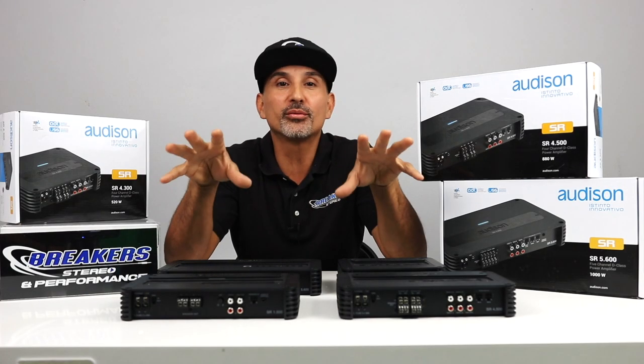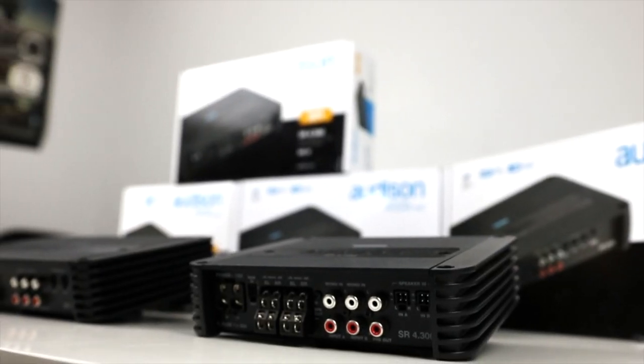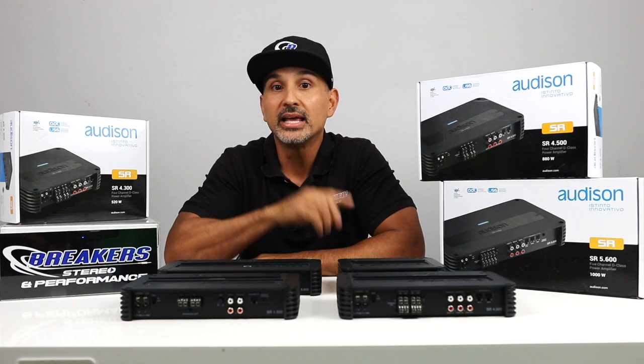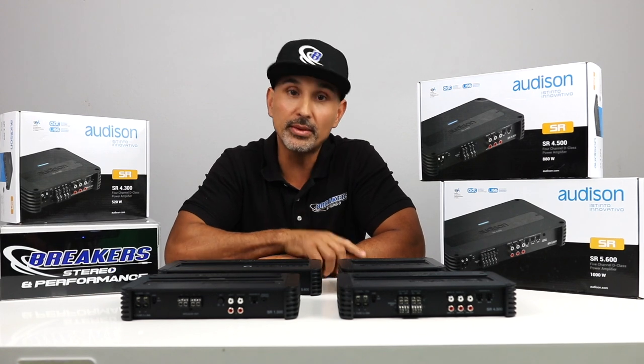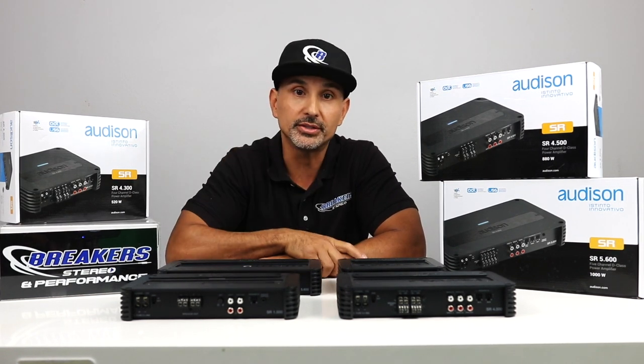But these amps are definitely in the affordable range, ranging between $399 and $549. Before we jump into some of the features of these amplifiers, these amps are available for sale on our website. Just click the link in the description below, and that'll take you directly to the product pages.